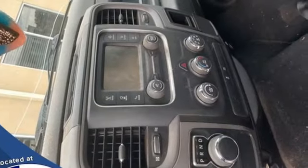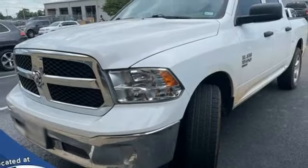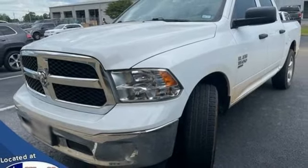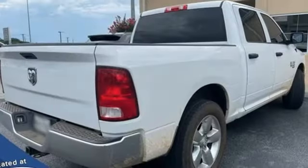Trailer hitch receiver, streaming audio, wireless phone connectivity, manual tilting steering column, active grille shutters, heavy duty shocks, auto dimming rear view mirror, and automatic transmission.